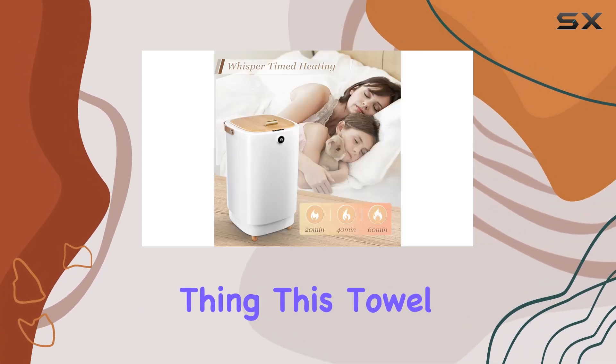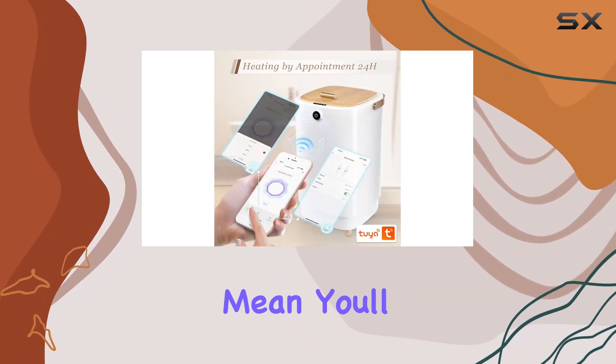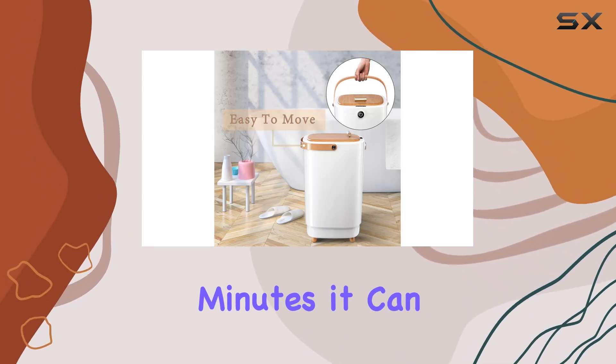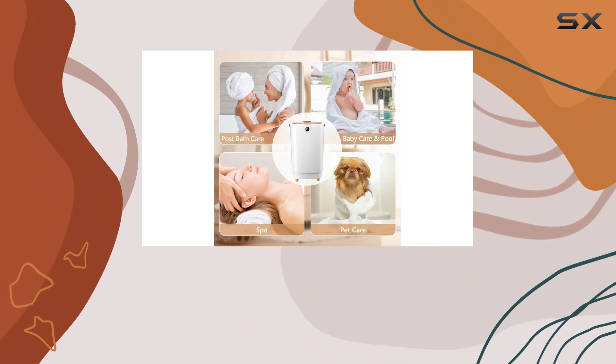But convenience isn't the only thing this towel warmer offers. Its fast and even heating capabilities mean you'll never have to wait long for your towels to reach the perfect temperature. In just 3 minutes, it can reach 95 degrees, ensuring your towels are warm and ready to use in no time.